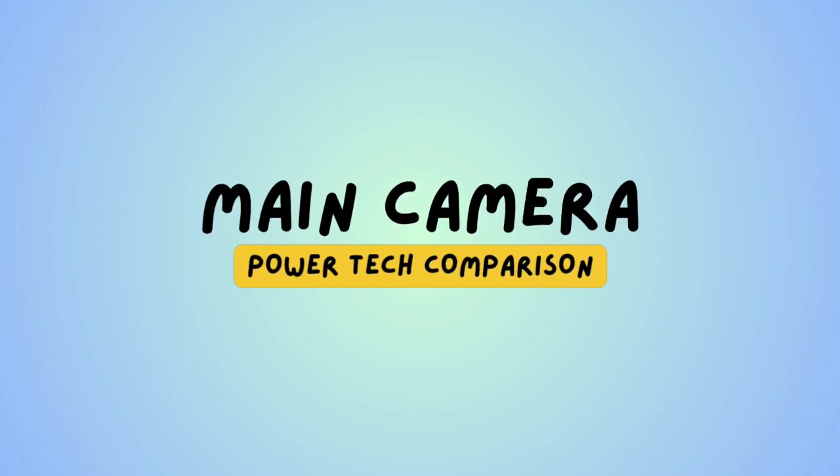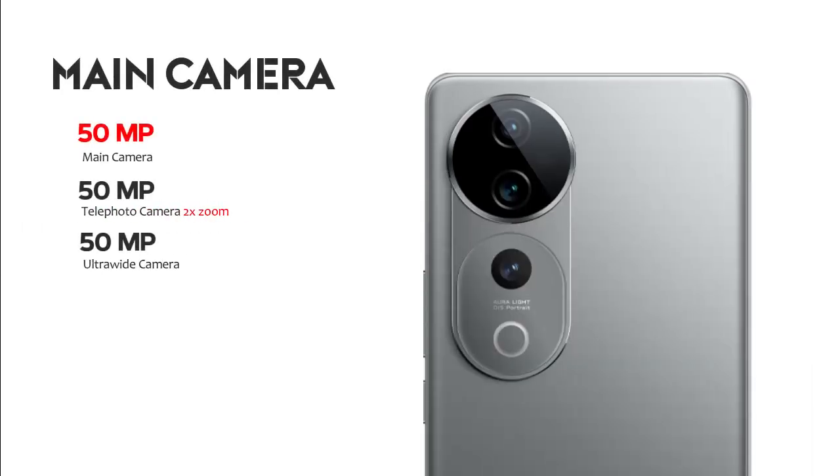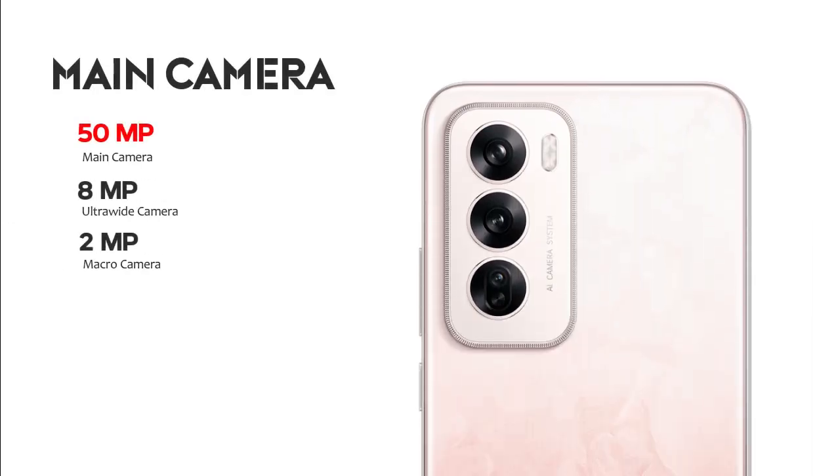Main camera on Vivo V40 Pro: 50-megapixel main, 50-megapixel telephoto, and 50-megapixel ultra-wide. Oppo Reno 12: 50-megapixel main camera, 8-megapixel ultra-wide, and 2-megapixel macro camera. Vivo has the better camera system.